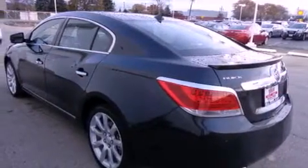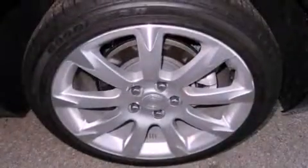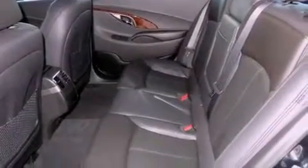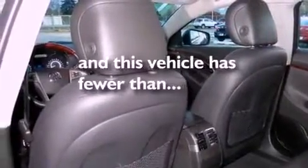The following features are also included: air conditioning, cruise control, full power accessories, a CD player, fog lamps, an anti-lock braking system, dual airbags, a home link feature, a rear window defroster, and this vehicle has less than 17,000 miles.